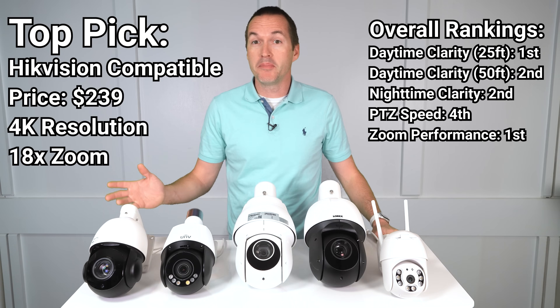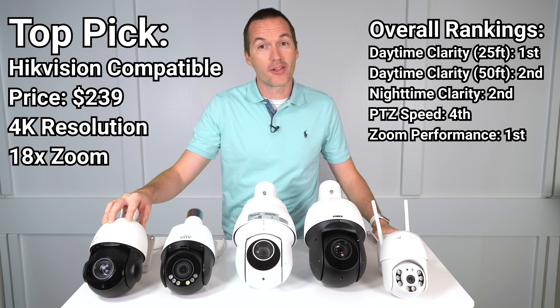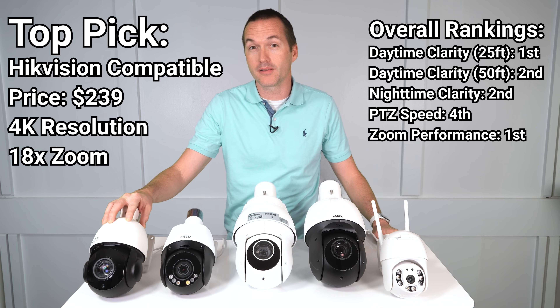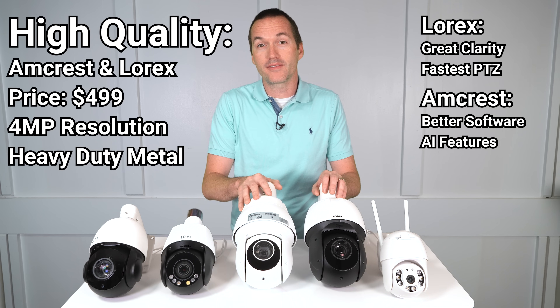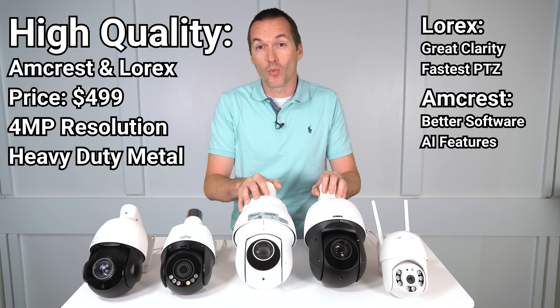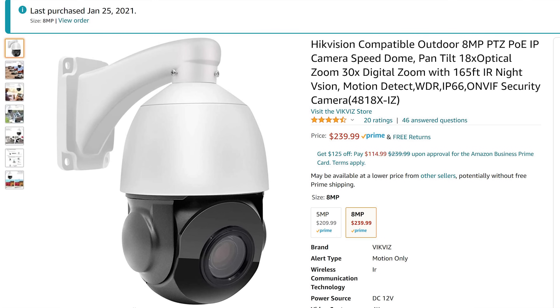So which PTZ camera is best? In my opinion it's hard to argue with the value of the Hikvision compatible camera from VicViz — it performed very well in all clarity tests, has the highest resolution, best zoom performance, sturdy construction, great compatibility, and is relatively affordable. If you need a larger maximum field of view, the Uniview also produced excellent results as long as you don't need large zoom capabilities. The Lorex and Amcrest seem to be the most well-built and reliable for harsh conditions — the Lorex had better video clarity while the Amcrest had more advanced features. If you're looking for a fun wireless camera to mess around with, the B-Sider is cheap, but it shouldn't replace high-quality security cameras. If you're interested in buying any of these cameras, I've got Amazon affiliate links in the description.